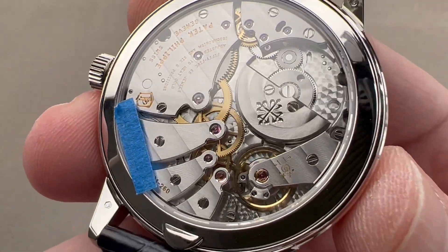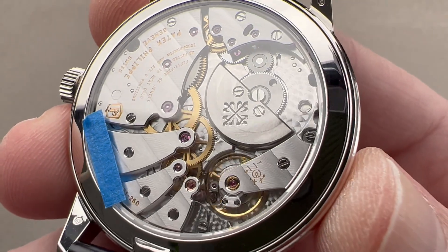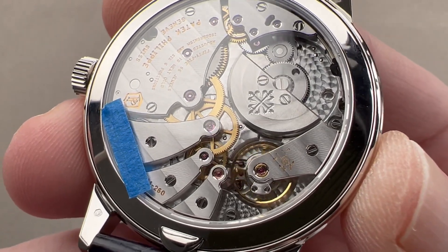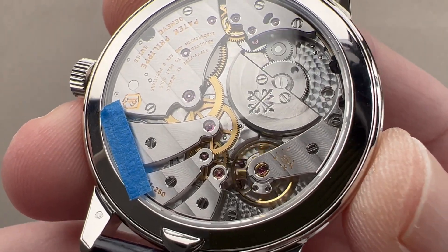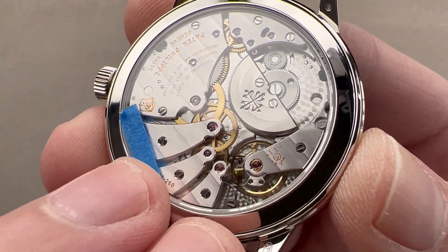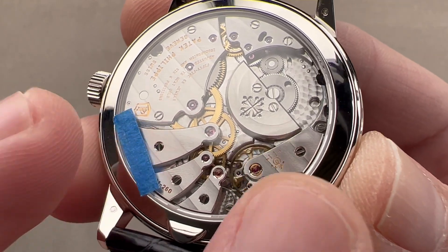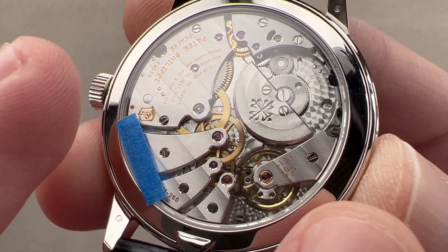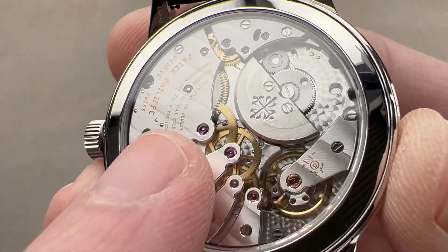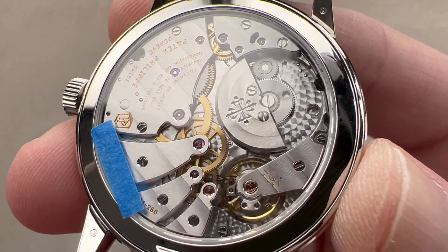Turn it all over and we have that extraordinary 31-260 movement — PS for petite second, QL for quantième or perpetual calendar, and lunaire for the moon. It's 34 millimeters in diameter, one millimeter larger than the same movement in the regulator, and you can see not only does it have a lot more parts and more complexity, but it is broader to fill this large caseback. We have both finish and architecture — one, two, three different sizes of engine-turned perlage.